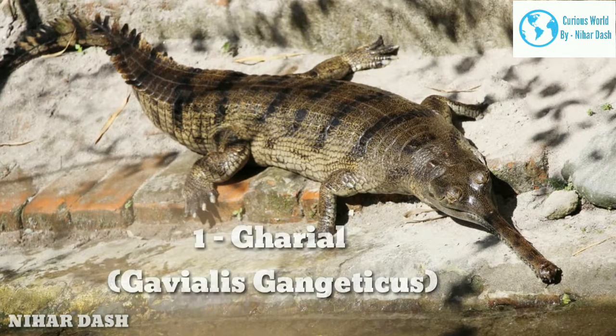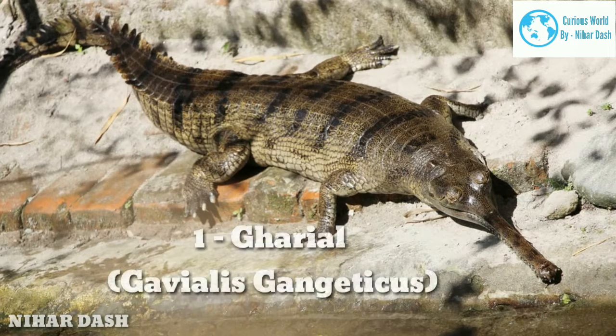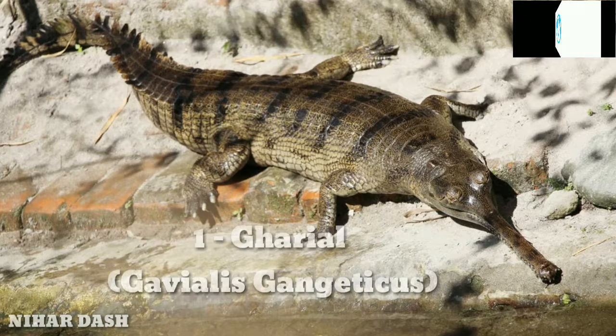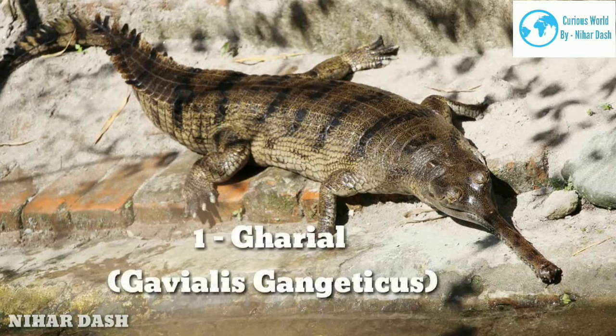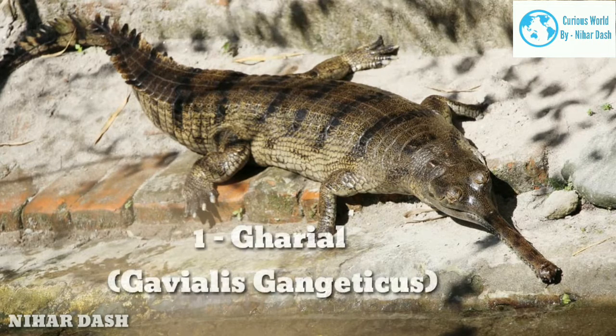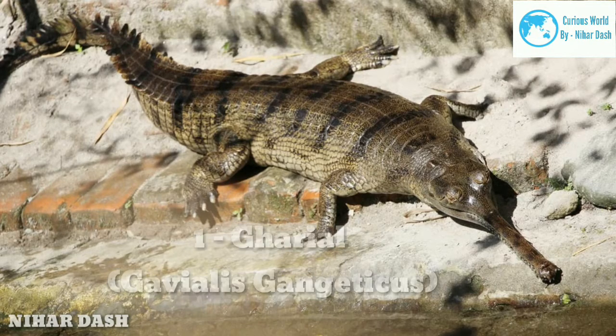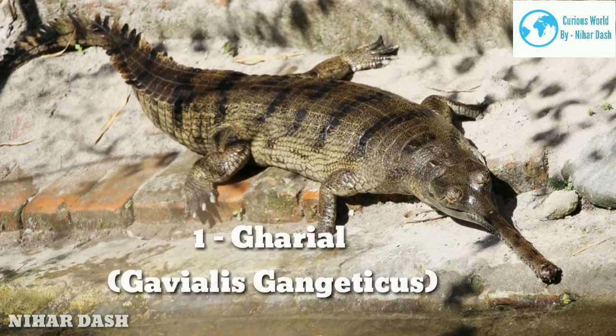One: Gharial, Gavialis gangeticus. The gharials, sometimes called gavials, are a type of Asian crocodile that lives in clear freshwater river systems. They mostly congregate at river bends where there is reduced current and the water is deep. The gharials are one of the longest and biggest species of crocodile with an average growth length of up to 18 feet (5.4 m) and a weight of up to 2,000 pounds (907 kilograms). They are characterized by their long, thin snouts.